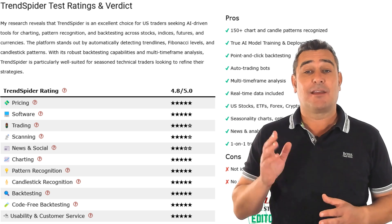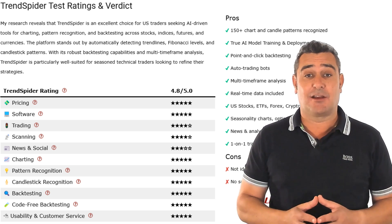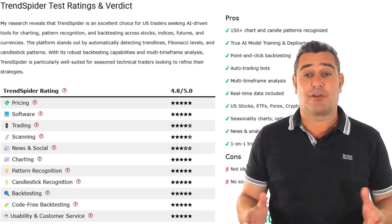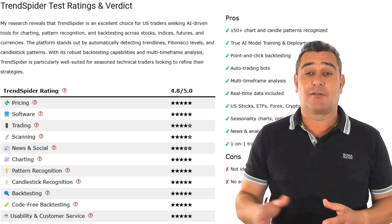Overall, Trendspider earns an impressive 4.8 out of 5. Let's break it down. Pricing? 5 stars — it offers great value for powerful tools. The software itself? Flawless. Smooth, fast and reliable. 5 stars.